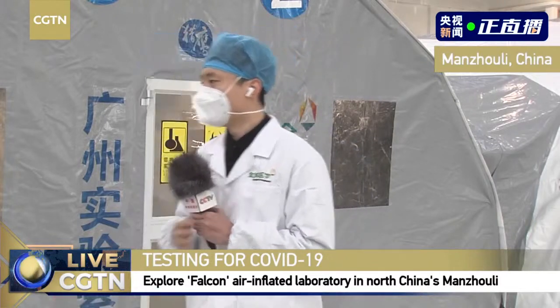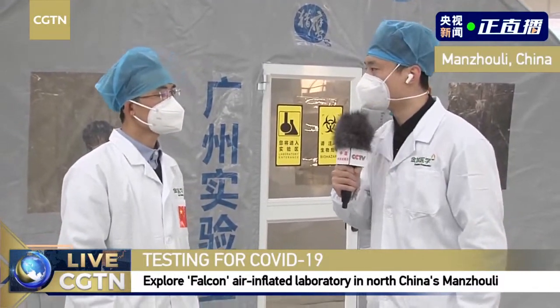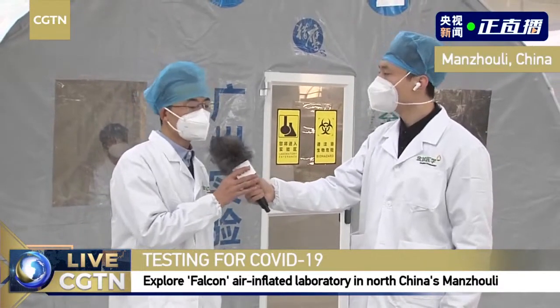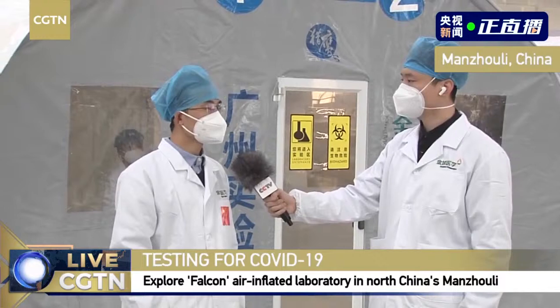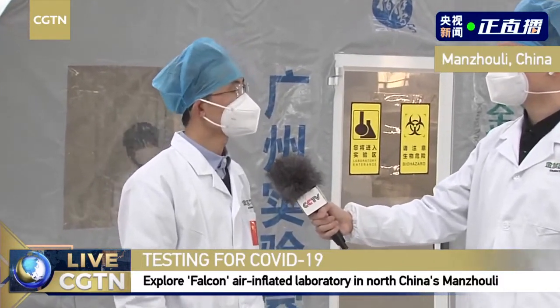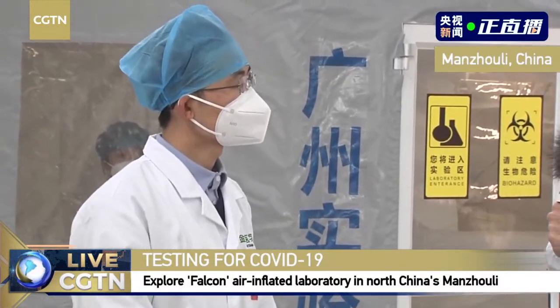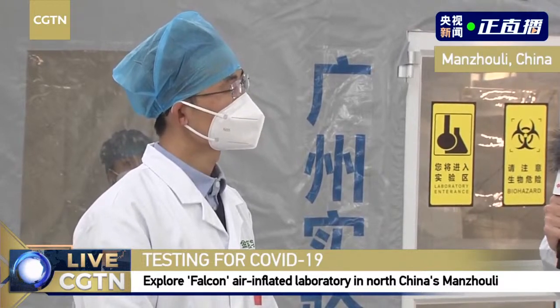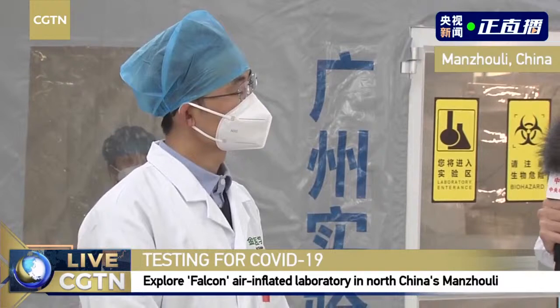May I first invite the CTO of the Falcon Laboratory to say hi to our viewers. I'm the Chief Operations Manager, Yudong Yang, of the Air Inflated Laboratory. I'm mainly providing technical support to the laboratory.